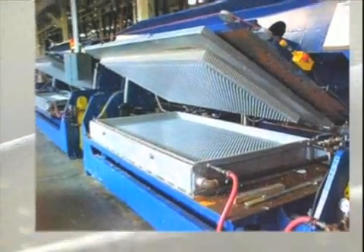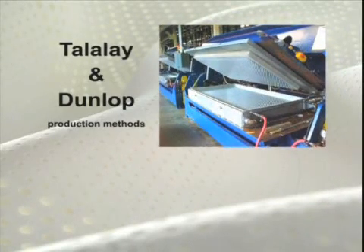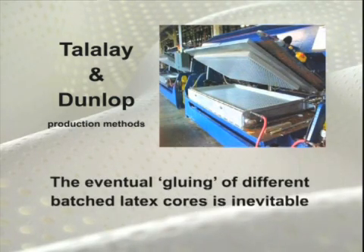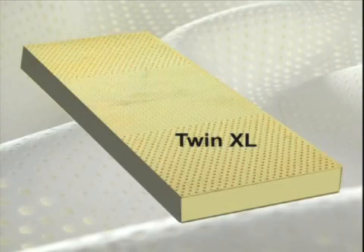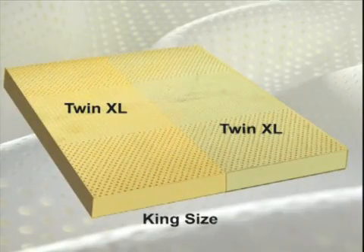Because both Talalay and Dunlop latex processes are manufactured in individual molds, the eventual gluing of different batched molds to achieve a variety of bed sizes is inevitable. This means that a king-size product, produced by gluing together elements of multiple twin-size molds, can create a wide variability in comfort and performance.